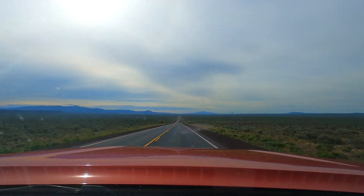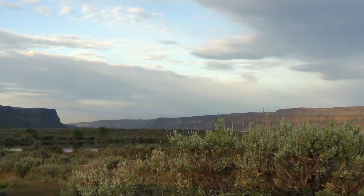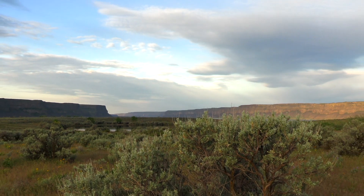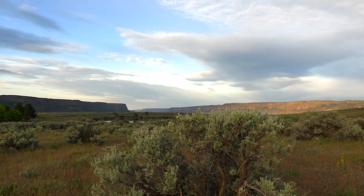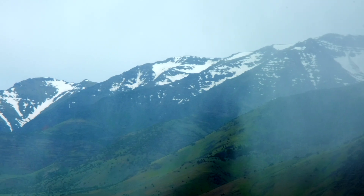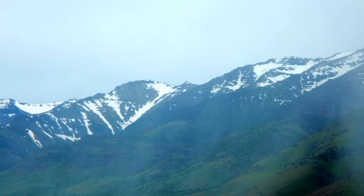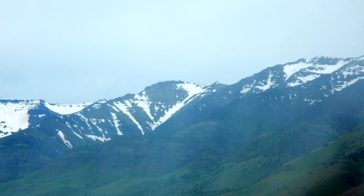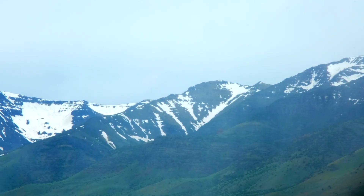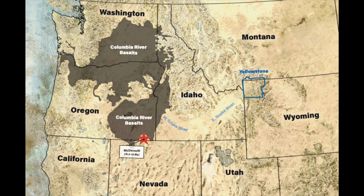In the western United States — in Washington, Oregon, Idaho, and northern Nevada — are huge basalt flows. Basalt is a type of rock that comes from deeper in the earth; it's an igneous or volcanic rock, and it has flowed over those states creating the Columbia River flood basalts. Here at Steens Mountain, the flood basalts have been exposed because of faulting, and we can see layer after layer of basalt, all products from the Yellowstone hot spot.